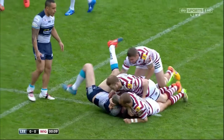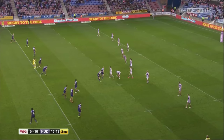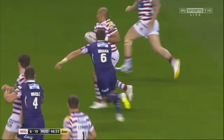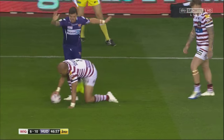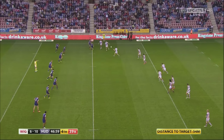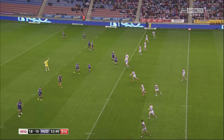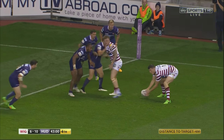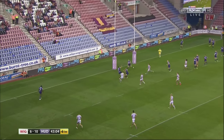The ball always has to be passed backwards. It can be passed as many times as you like until a player is tackled in possession. Each team has the ball for 6 plays or tackles. After a tackle, the ball carrier plays the ball back along the ground to a receiver standing directly behind them. After the 6 plays are completed, the team in possession must hand over the ball to the opposition. Most teams elect to kick at this point in order to gain as much ground as possible.